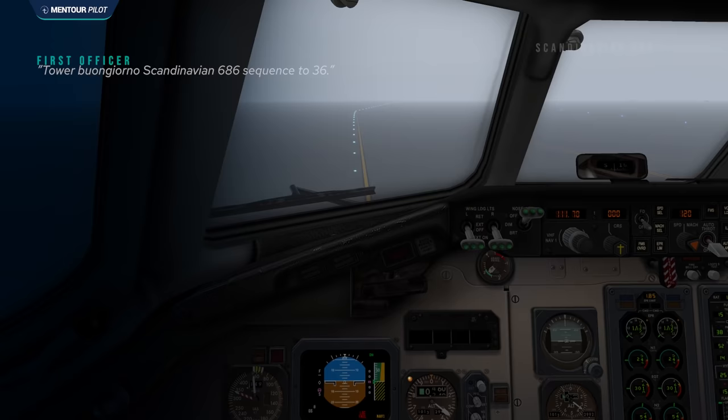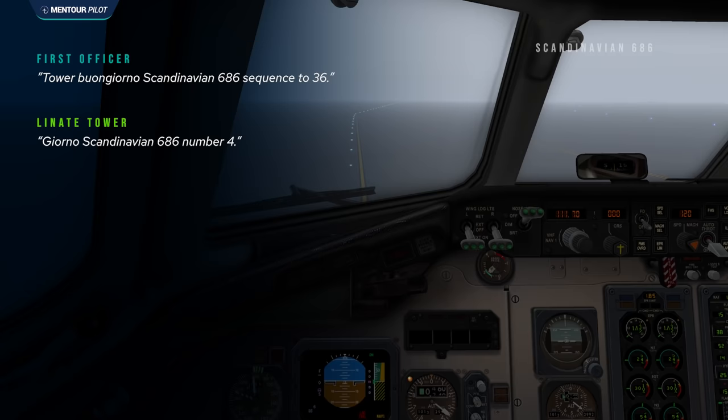The Scandinavian pilot checked in on the new frequency and the tower controller told them to continue toward the holding position for runway 36R, advising they were number four in the queue for departure.